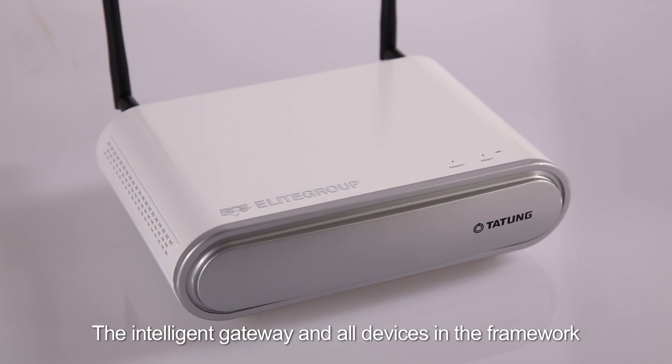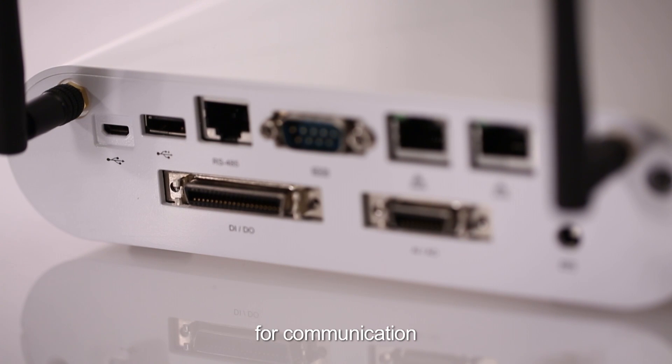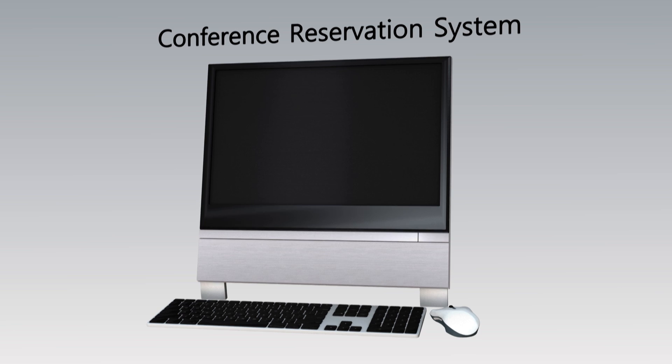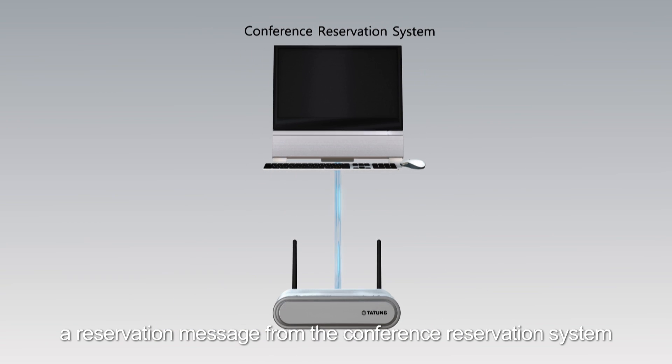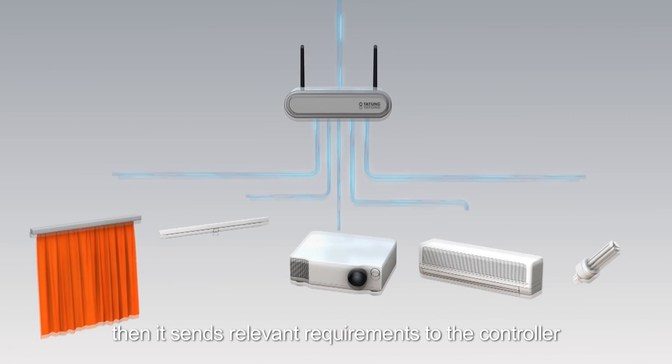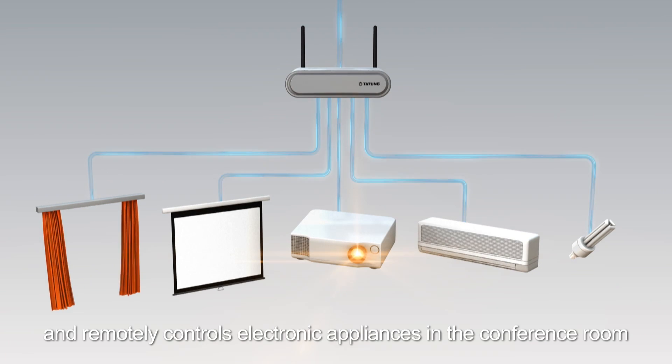The Intelligent Gateway and all devices in the framework can use Wi-Fi or physical circuits for communication. The Intelligent Gateway first receives a reservation message from the conference reservation system, then sends relevant requirements to the controller and remotely controls electronic appliances in the conference room.